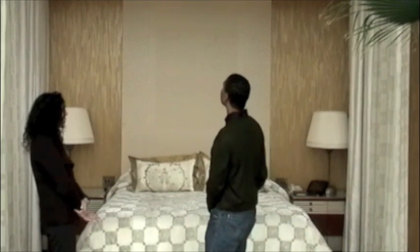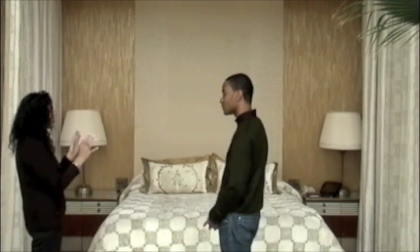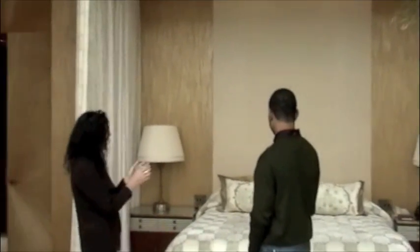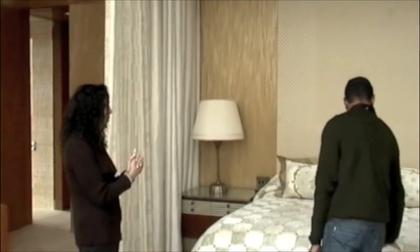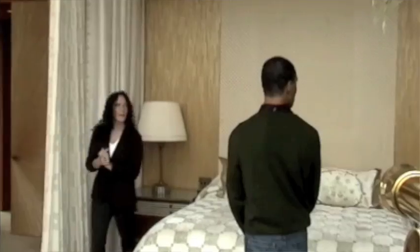A lot of the work in the bedding here is very specialized techniques from artisans in Italy. We have the gold stamped white velvet duvet cover here, which feels as rich as it looks. It's just beautiful.